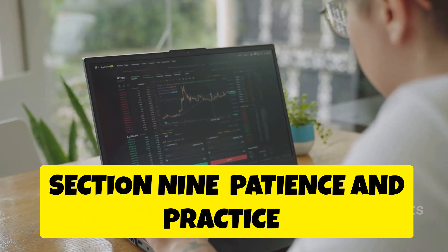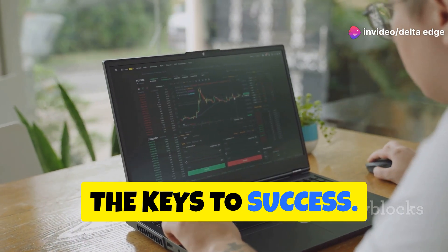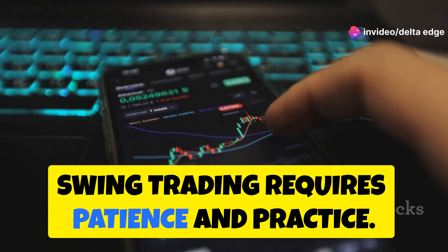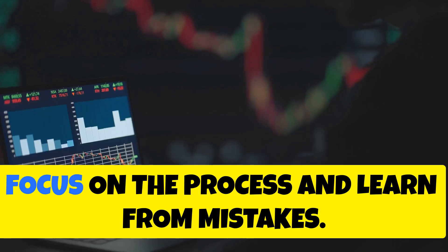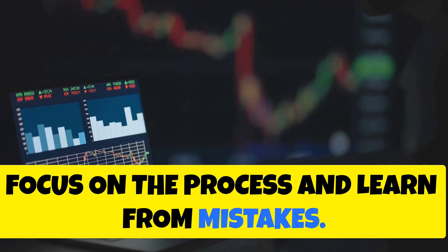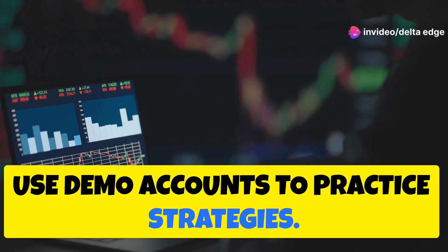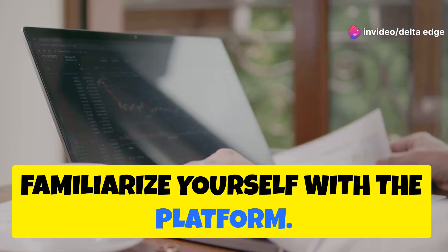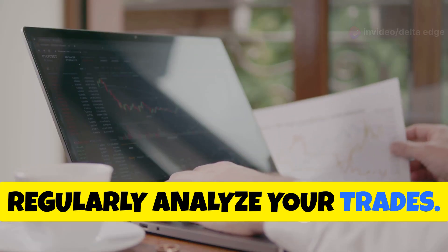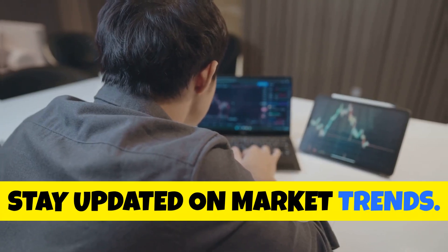Swing trading requires patience and practice. Don't expect overnight riches — focus on the process and learn from mistakes. Start small to gain experience, use demo accounts to practice strategies, and familiarize yourself with the platform. Regularly analyze your trades, identify patterns, improve, and stay updated on market trends.